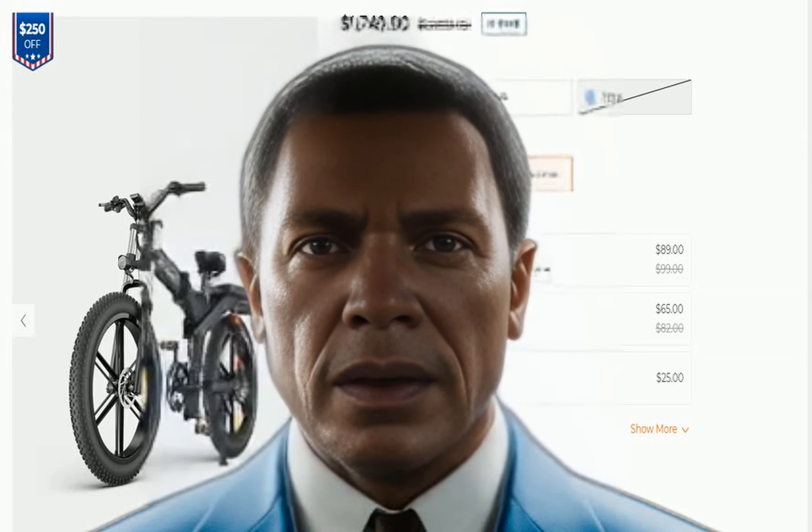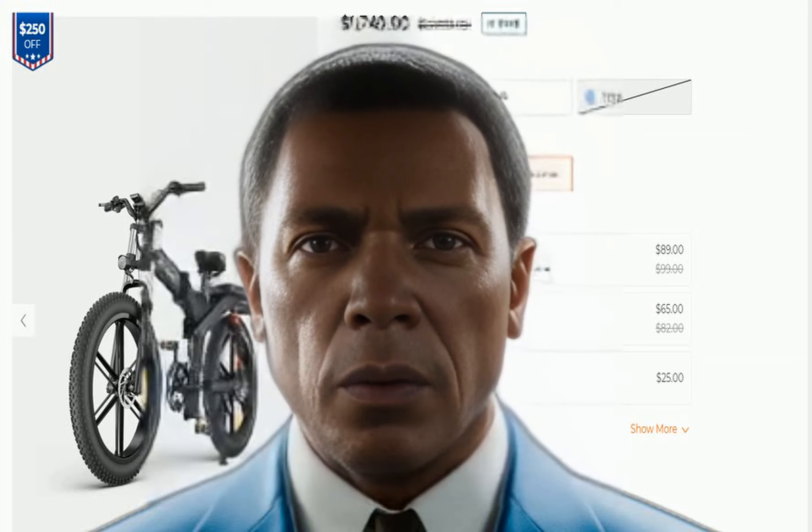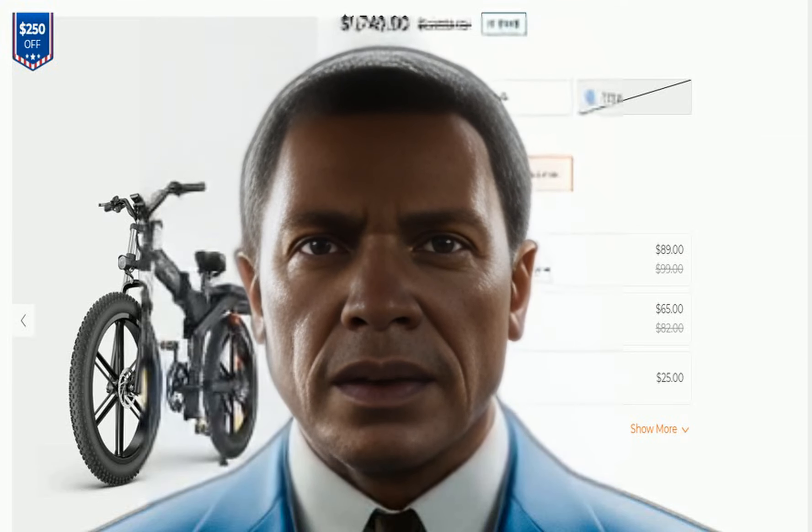With its sleek design and high-performance capabilities, the ENGWE X26 electric bike is a great choice for anyone looking for an exciting and efficient way to get around. Click the link below and see all the e-bikes that are on sale now.